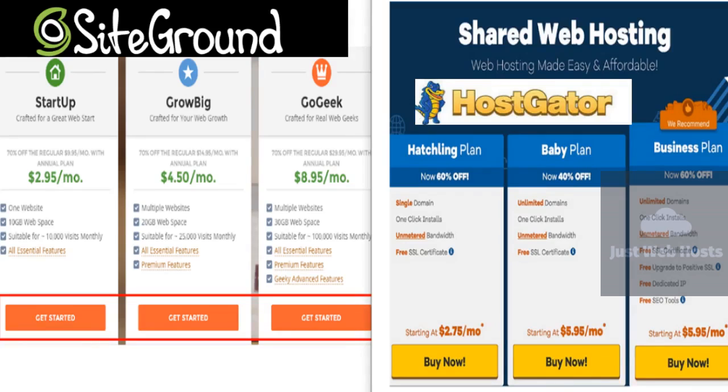HostGator offers all the same features as SiteGround, including 24/7 chat and phone support, knowledge centers, and tickets. When you call in with a problem or issue, you can anticipate fast and friendly responses. They also have multiple online resources, including forums, quick links, and video tutorials.